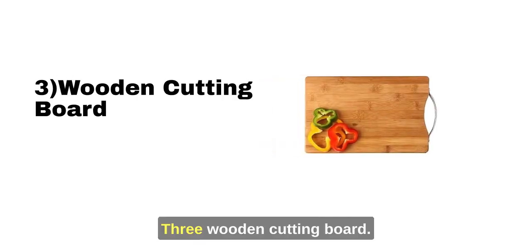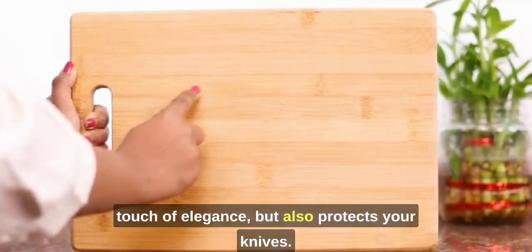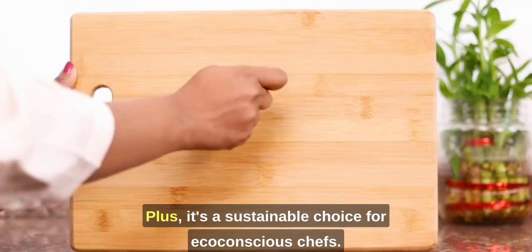3. Wooden Cutting Board. A wooden cutting board not only adds a touch of elegance but also protects your knives. Plus, it's a sustainable choice for eco-conscious chefs.